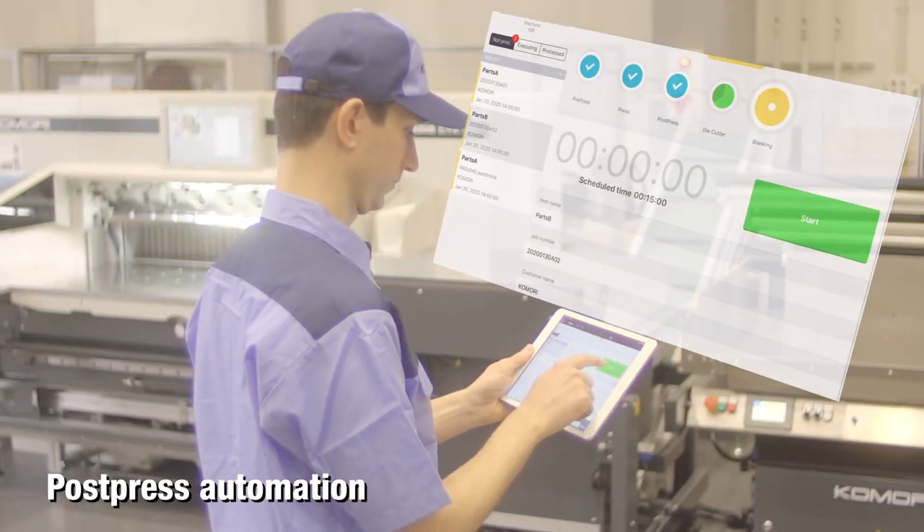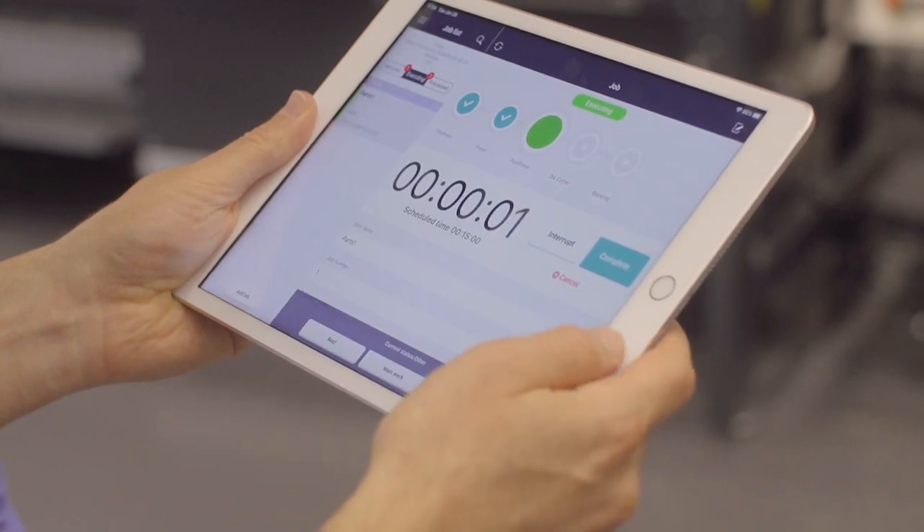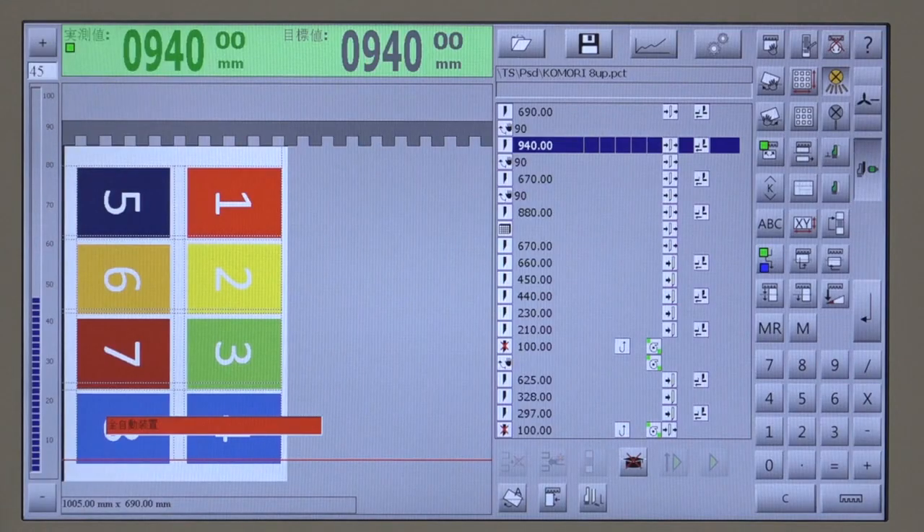For post-press, it realizes full automation by sending prepress preset information through KPConnect.